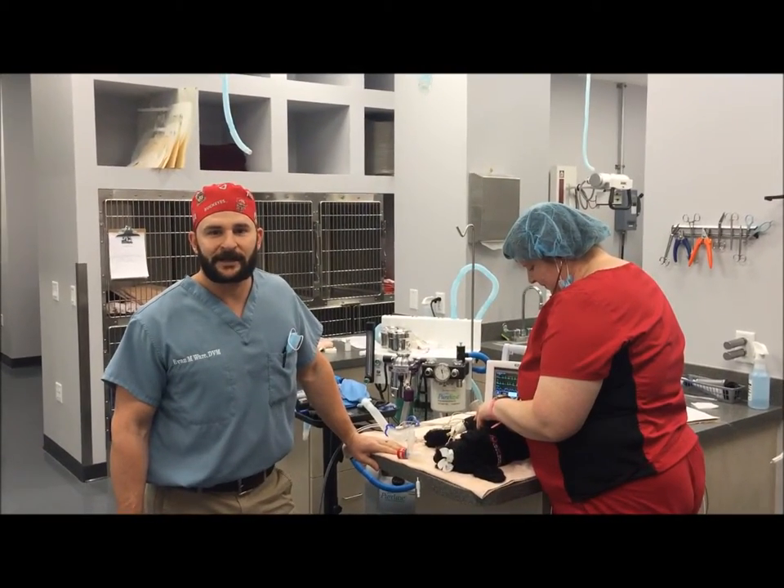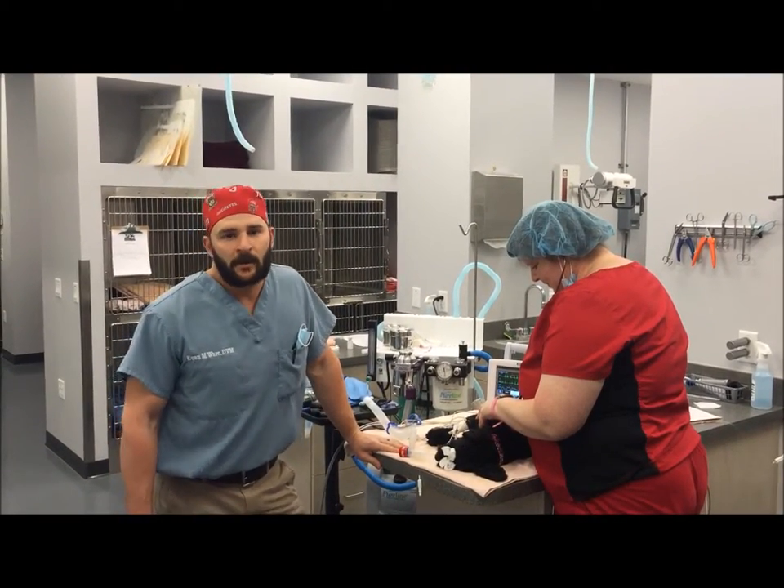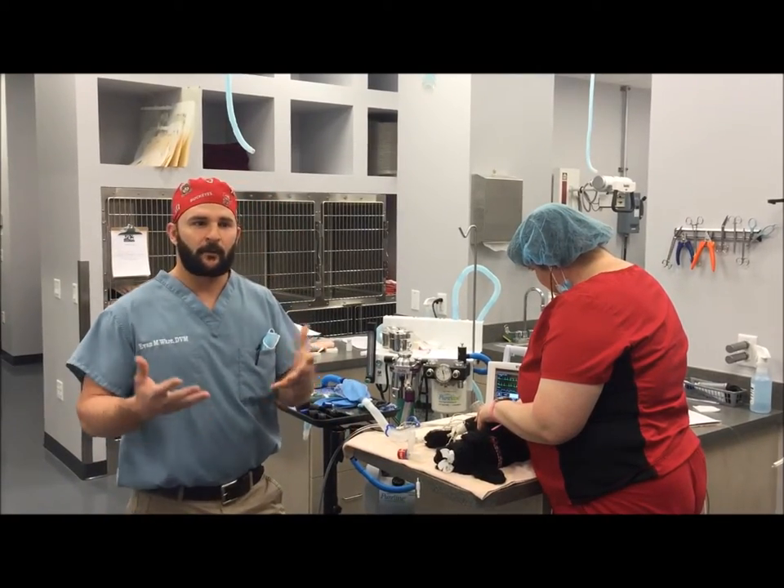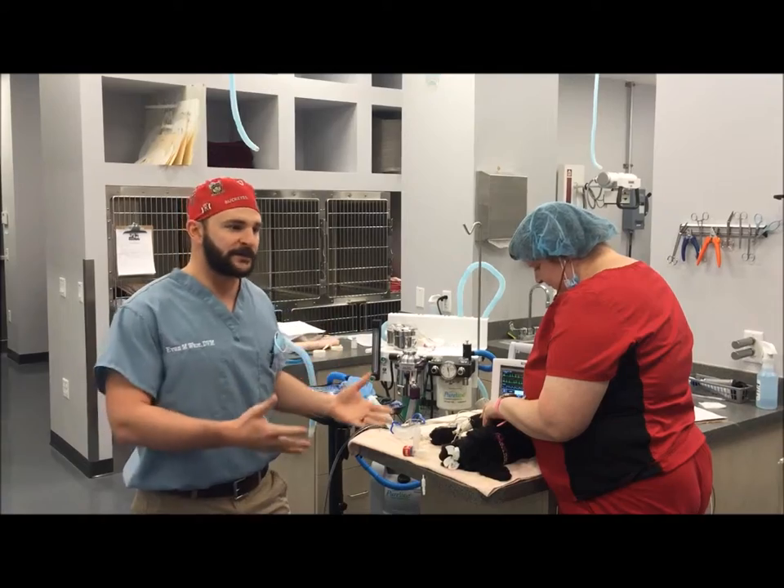Hey guys, Dr. Ware checking in again from Levine Vet Center. One of the common questions that I receive is why does veterinary medicine — what are the costs associated with it, why is it so expensive?